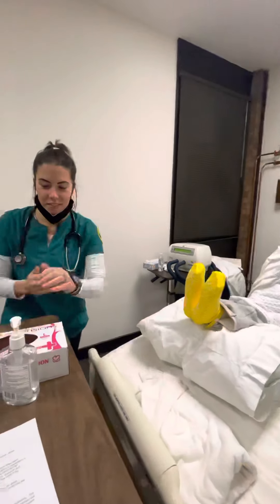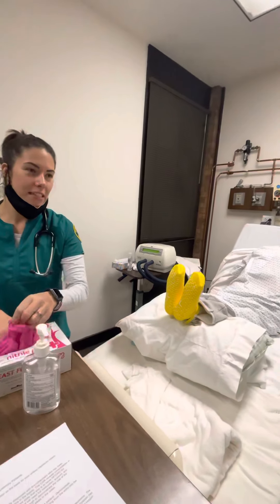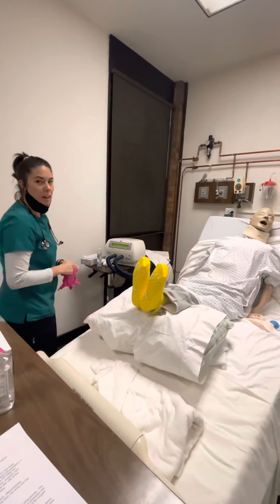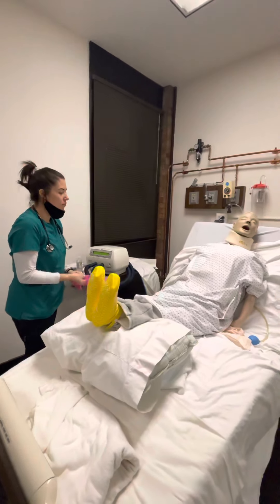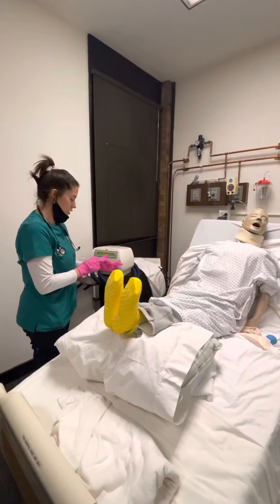Hello Mr. Bundy, my name is Felicia. I'm going to be the respiratory therapist taking care of you this evening. Can I have your name and date of birth please? Thank you. So today we are going to go ahead and use the vest.